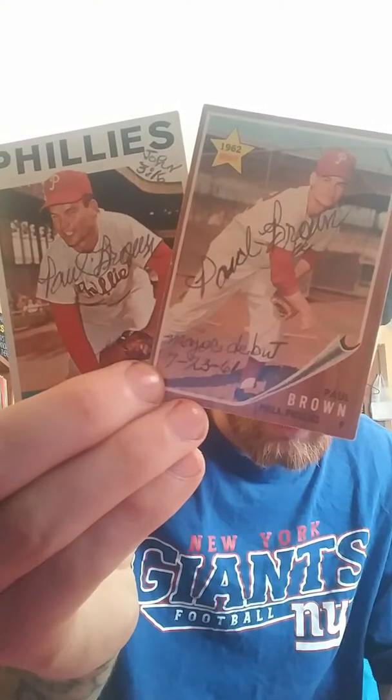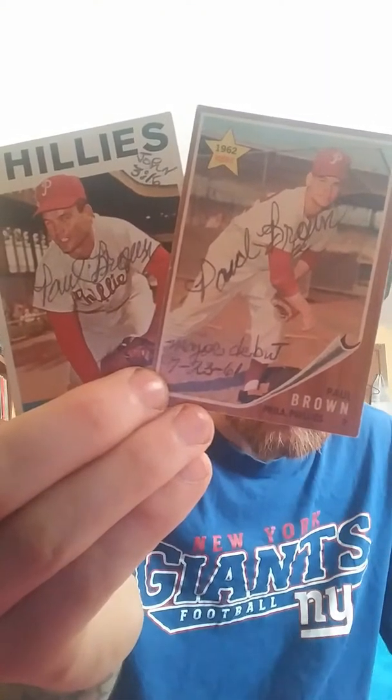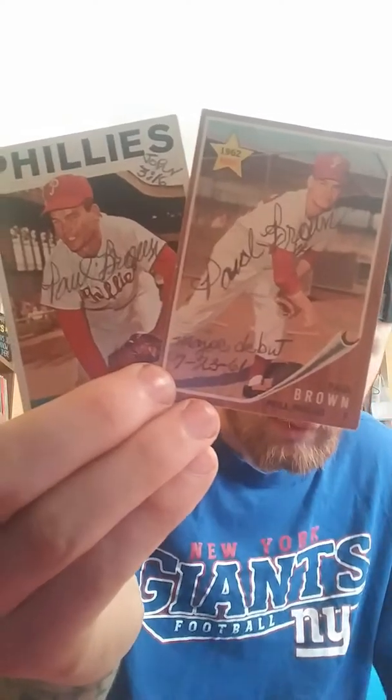This one's Phillies pitcher Paul Brown. He also inscribed on it his Major League debut, 7-23-61, which I asked him to inscribe. I like getting guys to inscribe something on their cards — if you're going to get them to sign something, you might as well get them to inscribe something.